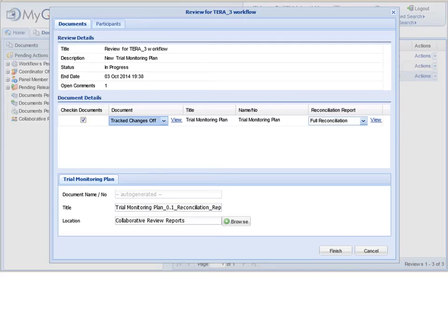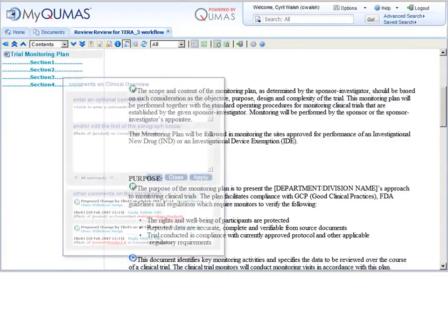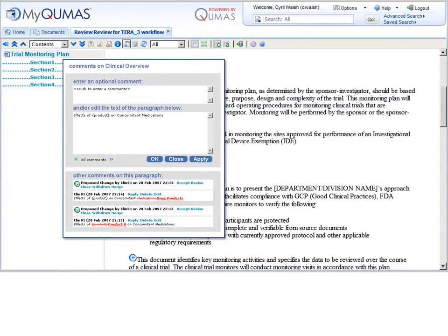Content can be built collaboratively with multiple authors and reviewers contributing to the same document online in real time. With full visualization of what changes are being made by whom, the managing author can efficiently control the authoring process.